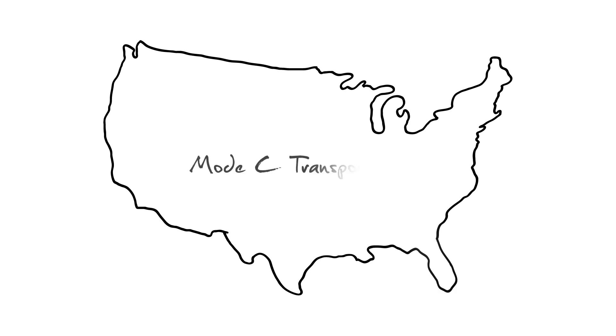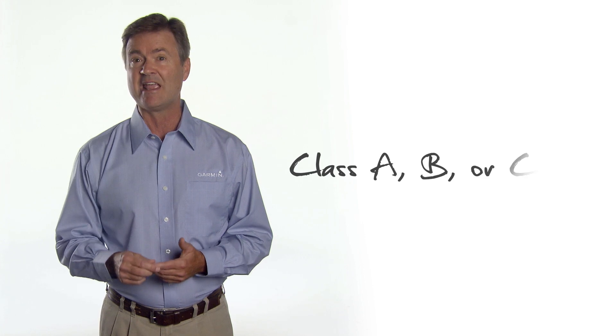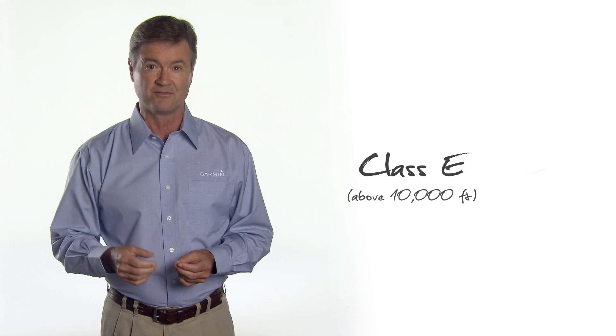In the U.S., the full answer is a bit more complex. If you fly anywhere that requires a Mode C transponder today, you'll need to make sure your aircraft is ADS-B-out compliant by 2020. This includes any aircraft that flies in Class A, B, or C airspaces, as well as Class E airspace above 10,000 feet.